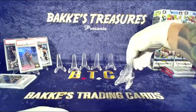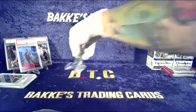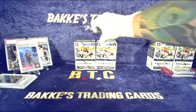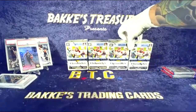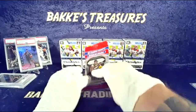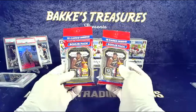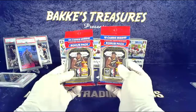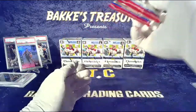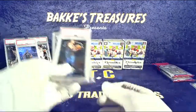What would you guys like? We do have four blasters of Chronicles if anyone likes some football — we can split up into two breaks of two or one big break of four. We have two cellos we can do personals with if you like — $45 a piece, or $85 if you want to pick up both of them — and that includes shipping, sleeving, and top loading. Slight $5 discount if you grab both.